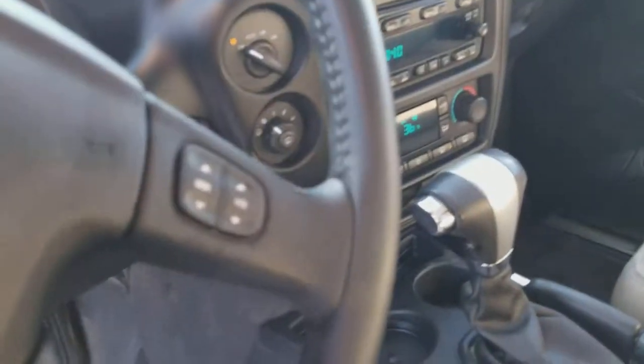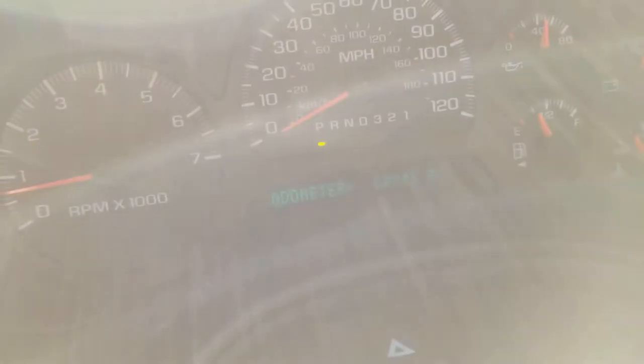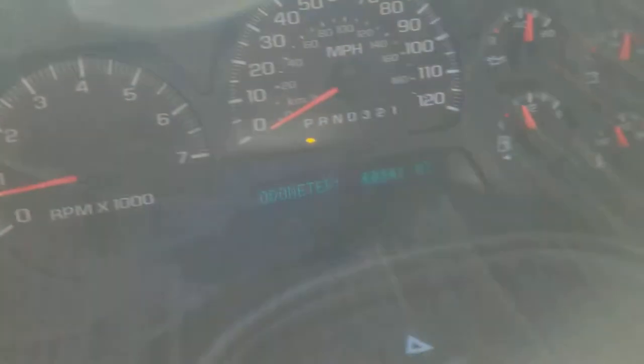There's a picture of the head unit for your four-wheel drive — everything works. And then you have a picture of the odometer there. You can see 60,341 miles.